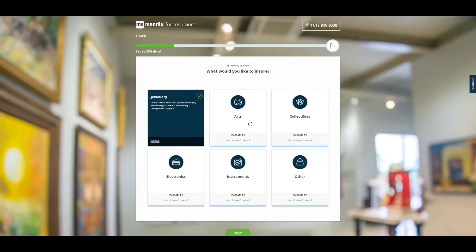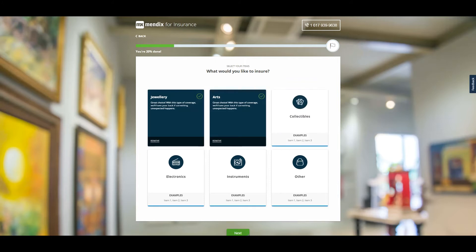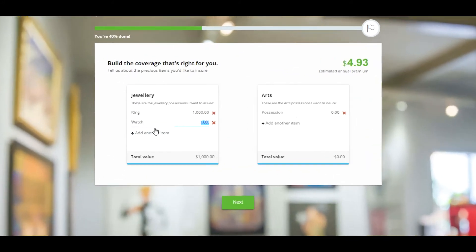Using flippable cards, customers can select the appropriate insurance categories to meet their needs, before progressing on to share the details of the items they wish to insure. As the customer completes the desired entries under each category, a rating engine calculates the premium in real time.